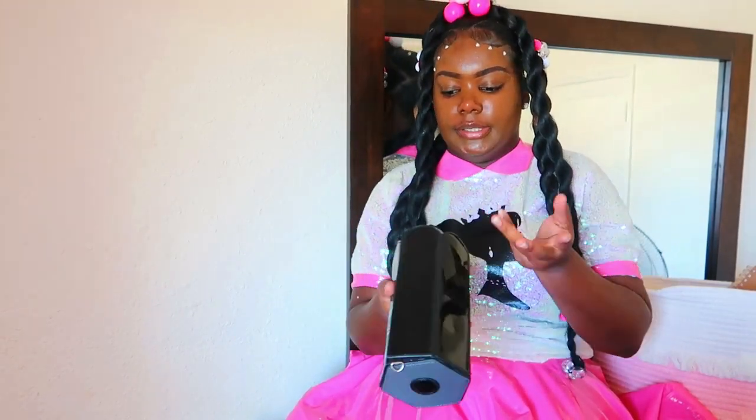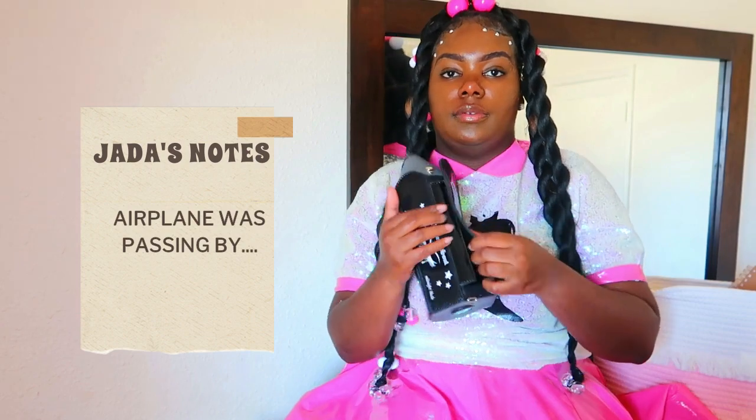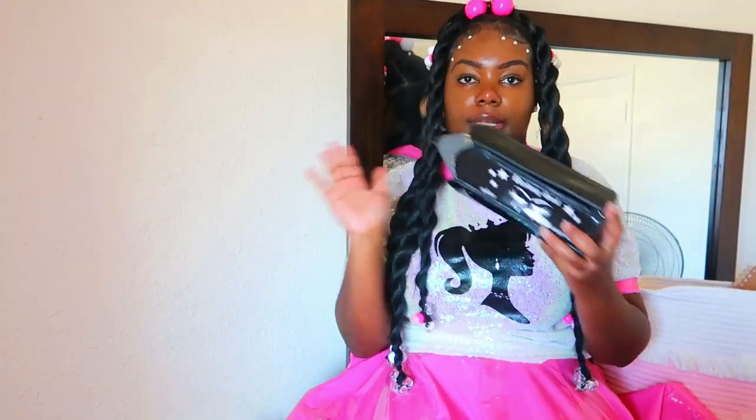Next we have this eyeliner crossbody bag. I really really like it. It opens like this — it doesn't have a zipper, it's more like a magnetic snap, so just be careful. I really like this eyeliner bag. I lost the strap to this one — see, that's why I keep them on the inside. Black goes well with everything.